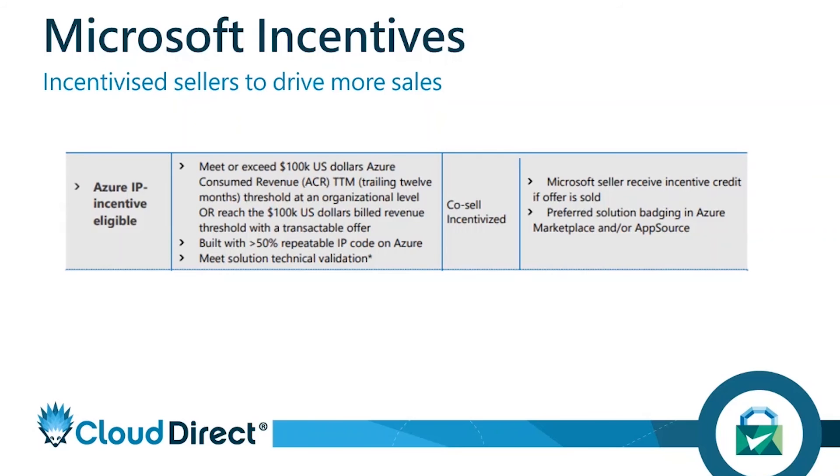For example, Cloud Direct has the Provida Portal — essentially a portal for all our customers to track their Azure spend, support tickets, and get a single pane of glass for everything Azure, including performance and forecasting. Because of how many customers we have, Microsoft sellers are incentivized to promote Cloud Direct — they get 10% additional commission for introducing Cloud Direct because we have IP co-sell on our Provida Portal. That's something you can achieve with your applications as well when you get to that size.